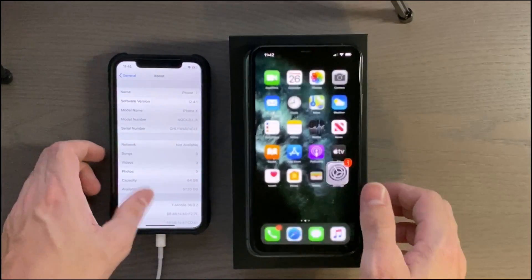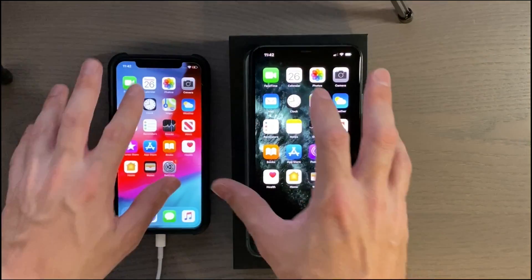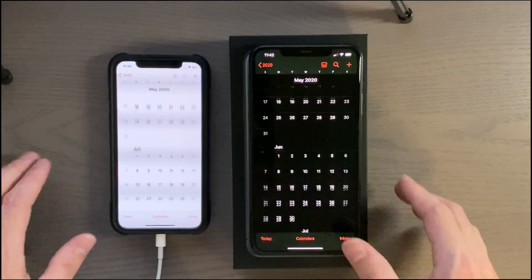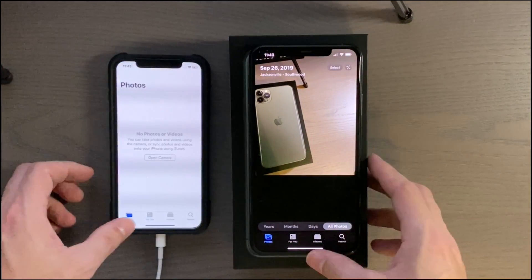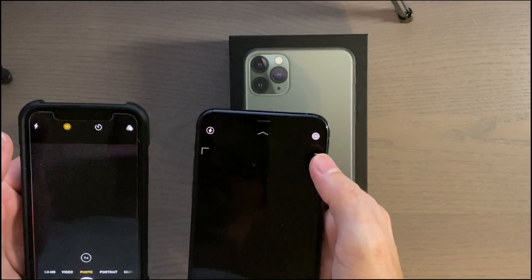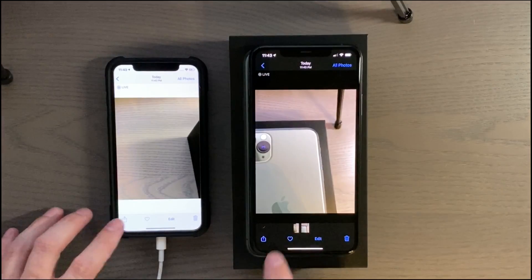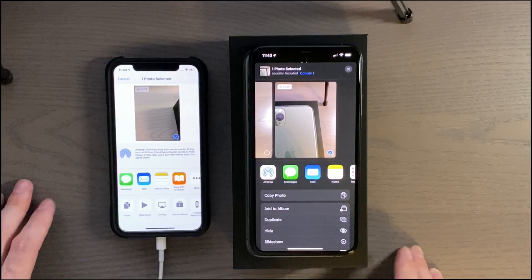So one is running 12.4 and one is running 13.1. We're going to go ahead and do the app tests now, starting with Calendar. One thing I noticed is that because the iPhone 10 had just hit low battery, it could be a little bit slower than it should be — it could be different if it's fully charged.